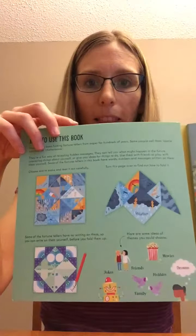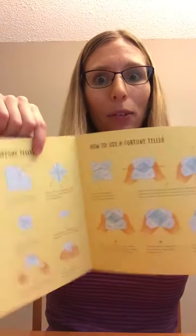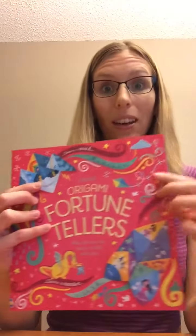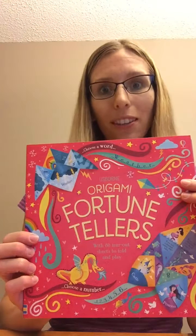Next is Origami Fortune Tellers — this one is so fun and great for older kids. It tells you how to make them; I remember making these as a kid! It comes with 80 unique different fortune tellers.